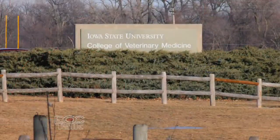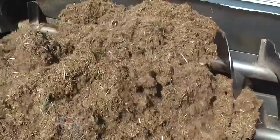Hi there folks, welcome to DocTalk. I'm Dr. Dan Thompson. Thanks for joining us today. It's going to be a great show. Our guest is Dr. Steve Inslee from Iowa State University's College of Veterinary Medicine. We're going to talk about non-protein nitrogen today. Stay tuned.